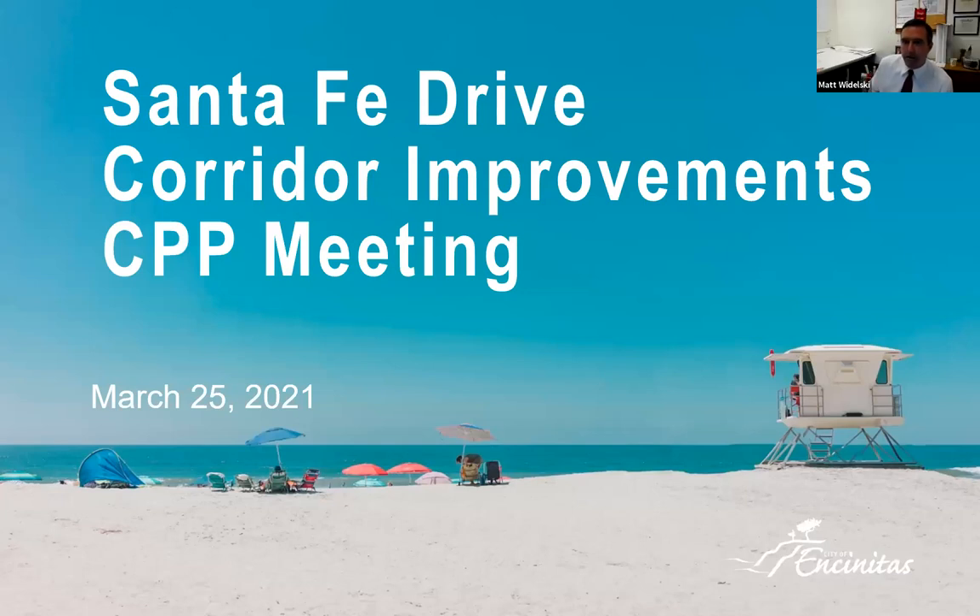Good evening, everybody. My name is Matt Wydelski. I am a civil engineer here at the city of Encinitas, and I'm the project manager for the Santa Fe Drive Corridor Improvement Project. We are here tonight having our citizen participation plan meeting. We're very happy that everybody can join us. We'll present everything we have about our project, and then we'll mainly have a question and answer session after our presentation.